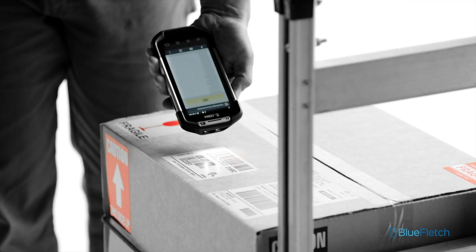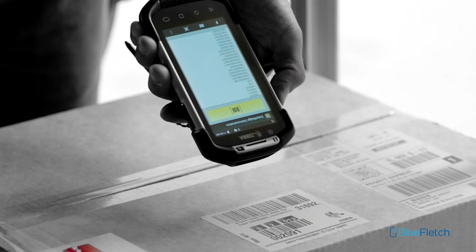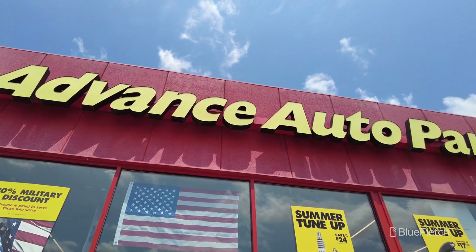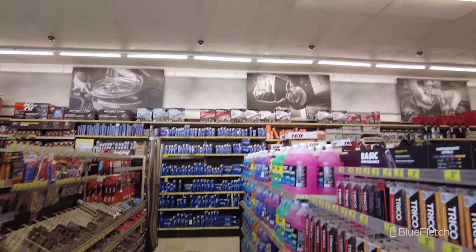In 2019, we announced our integration with Zebra's Workforce Connect and PTT Pro solutions. And for Blue Fletch customers, they love the enhanced features that we bring to the table. Today, we will explore how Advanced Auto Parts is leveraging the Blue Fletch platform to enhance their Push-to-Talk Pro deployment.